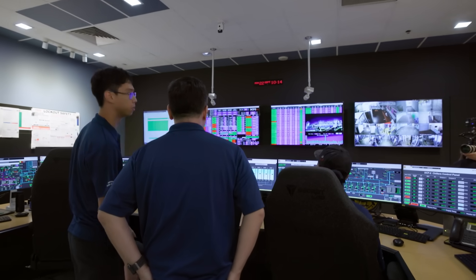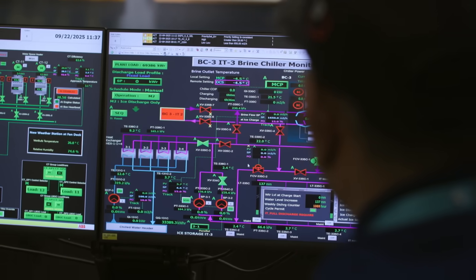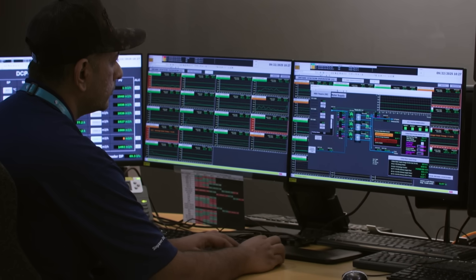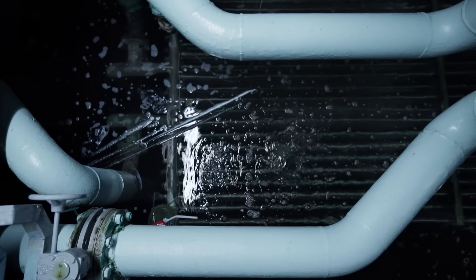With sensors tracking every pipe and pump, the network reacts instantly when cooling demand spikes. Sometimes it melts stored ice instead of running chillers at full power. If there is an electrical price spike that requires us to lower our demand, we switch off the chillers and run the thermal storage to replace that.